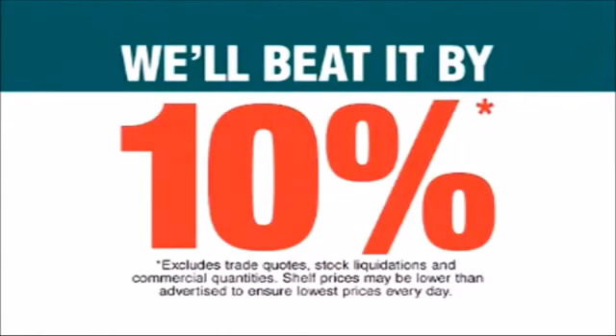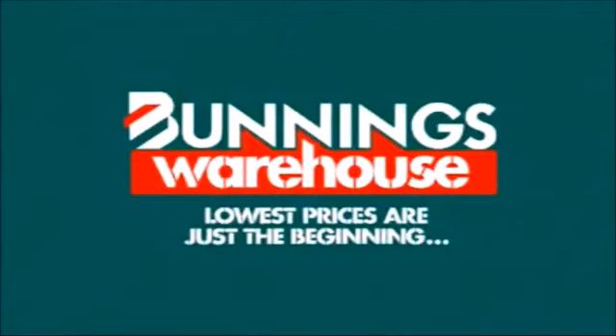If you happen to find a cheaper price on a stock item, we'll beat it by 10%. They come in knowing that it's going to happen and that's why they've come to Bunnings and haven't got it from somewhere else. Lowest prices are just the beginning.